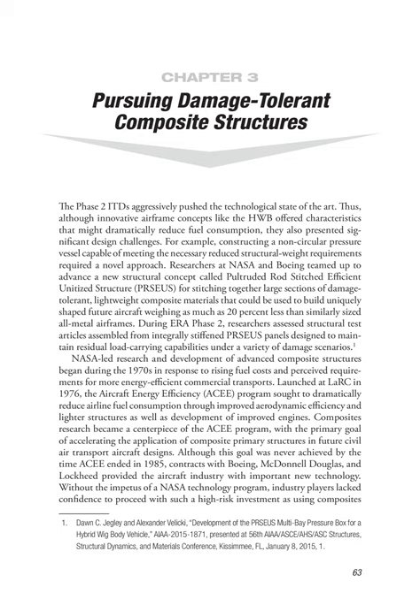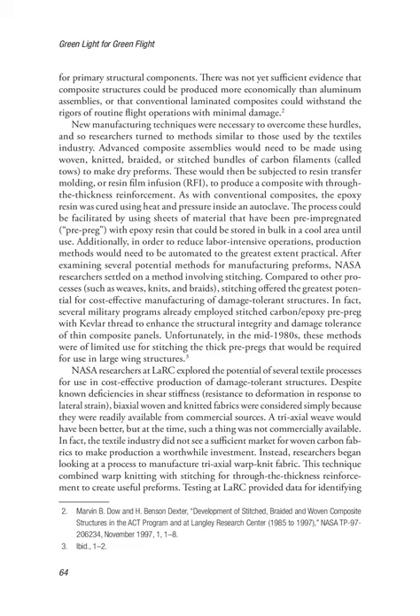Although this goal was never achieved by the time ACEE ended in 1985, contracts with Boeing, McDonnell Douglas, and Lockheed provided the aircraft industry with important new technology. Without the impetus of a NASA technology program, industry players lacked confidence to proceed with such a high-risk investment as using composites for primary structural components. There was not yet sufficient evidence that composite structures could be produced more economically than aluminum assemblies, or that conventional laminated composites could withstand the rigors of routine flight operations with minimal damage.